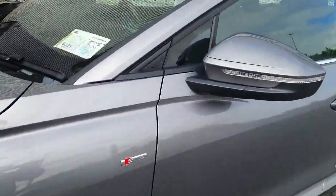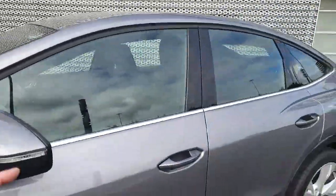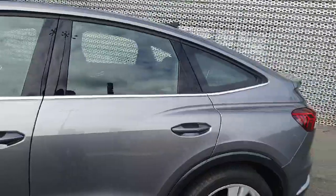Down along the side we have the S-Line badge that appears on both sides, heated wing mirrors with indicators on the mirror housings, and that lovely chrome finish on the window surroundings. This is also the Sportback model, so not only does it enhance performance but also aids battery efficiency.